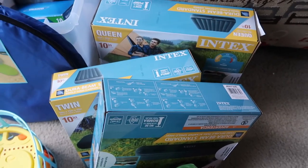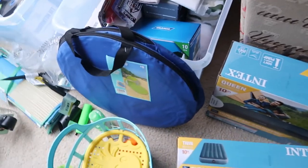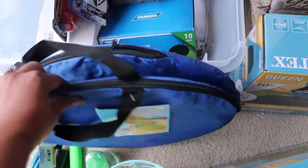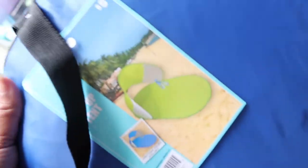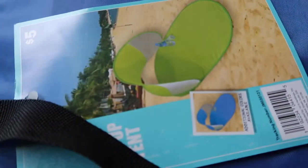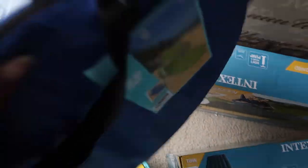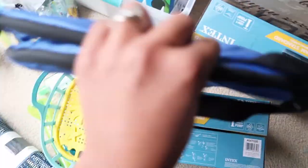The air pump was about $25. Then I got these from Five Below — they're pop-up tents you can use as a shade blocker. I got two of those. I probably don't need them but I thought they were cute.